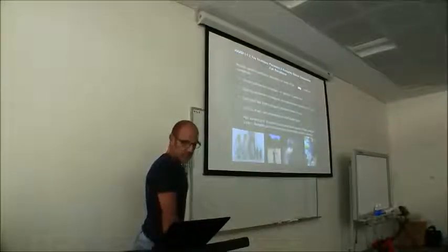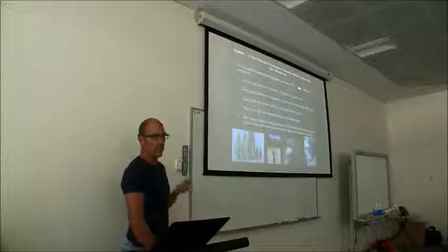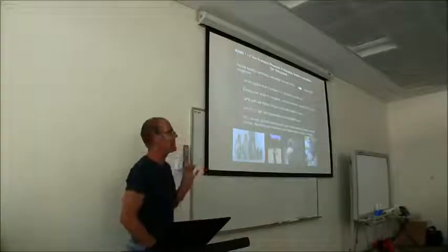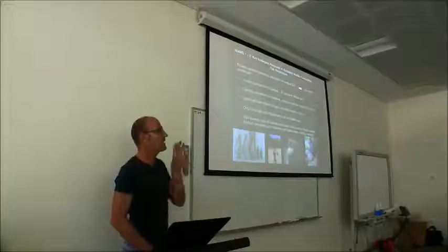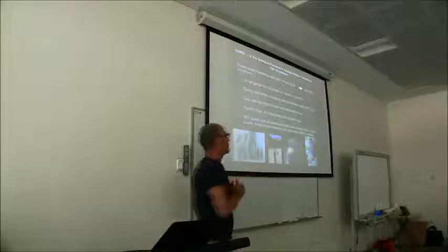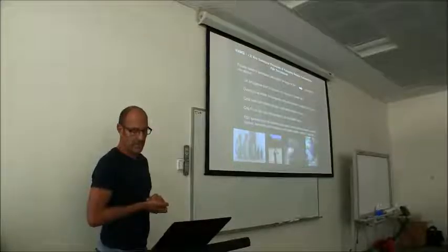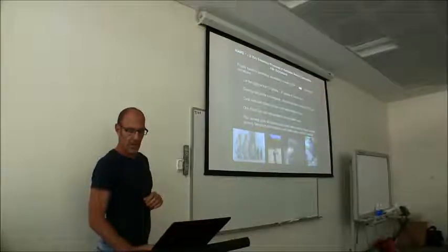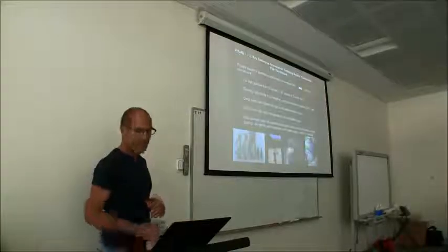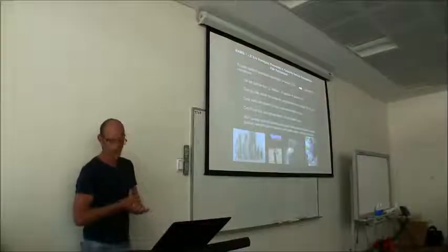Actual estimates of abundance were a little more difficult because of the use of MaxN. MaxN, for those who don't know, is used for video — it's the maximum number of individuals from each species within a single frame, because otherwise you have fish coming in and out of the field of view and you get recounts and false estimates of abundance. But overall, abundances were highest in the coral reefs and lowest in areas like mangroves and seagrass.